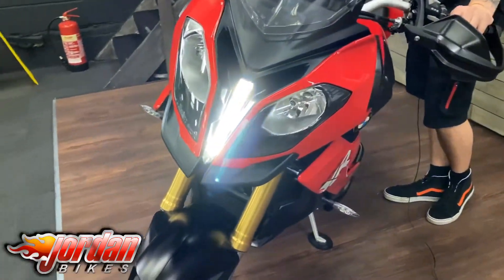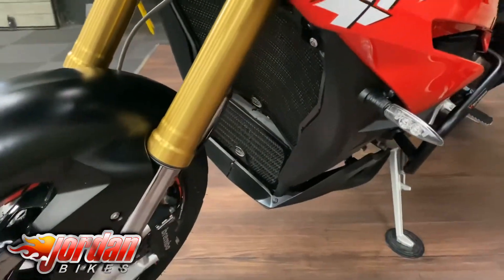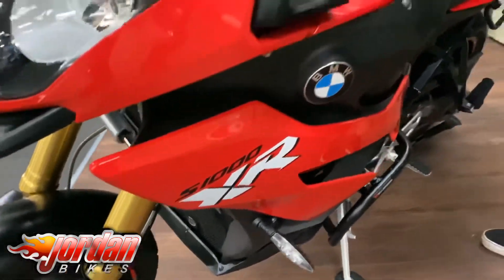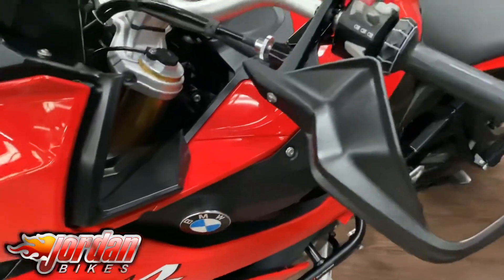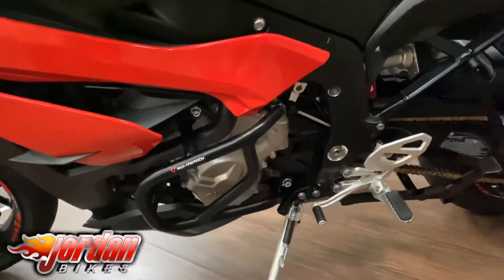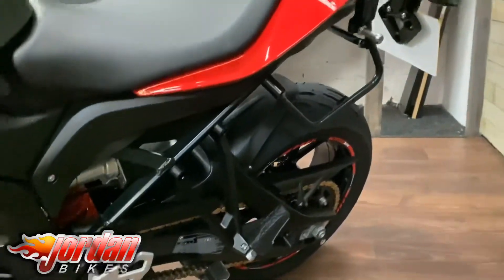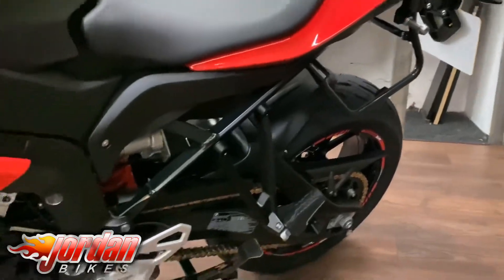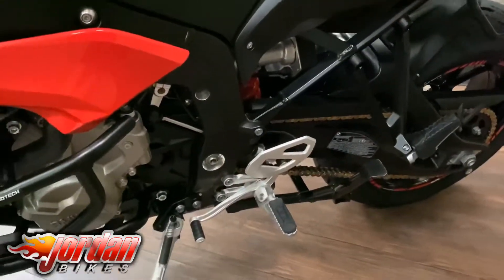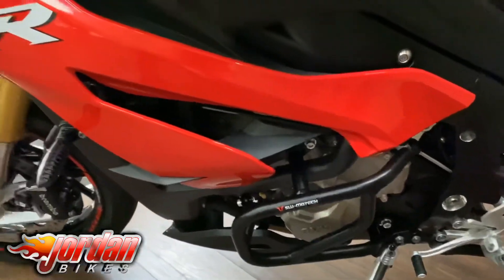With these bikes you do get four different power modes including Dynamic Pro, because this one does have the red chip underneath the seat. You get heated grips, electronic adjustable suspension, ABS, traction control, cruise control, and as you can see there you do get the quick shifter and the auto blipper. Centre stand for easy maintenance, and this one's been fitted with some SW Motech crash bars as well, so you can keep the engine and frame safe.